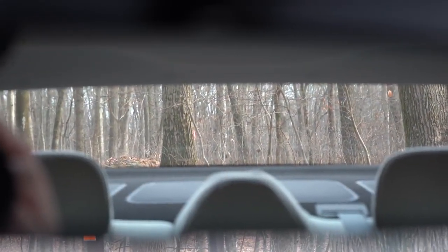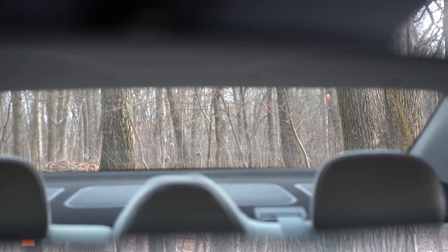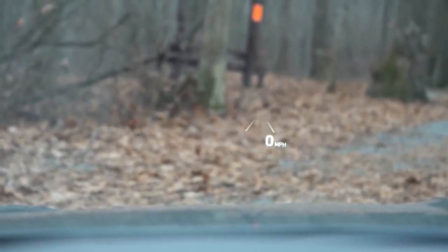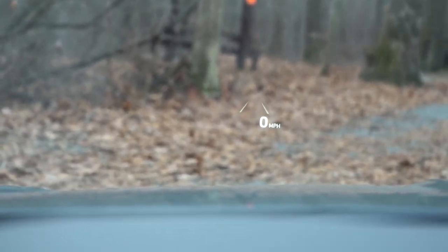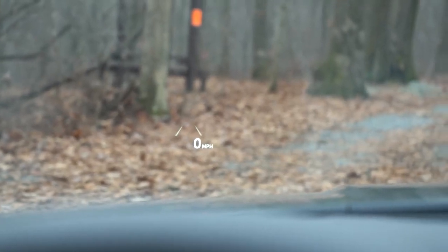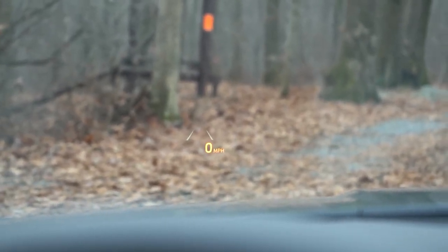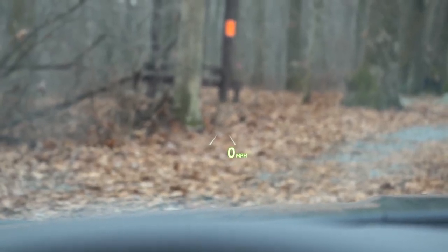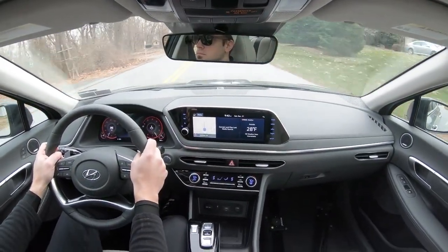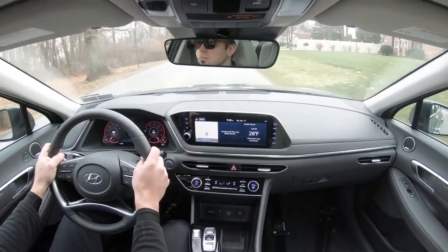There's also a head-up display giving you safety features, the speed limit of the road, and your current speed in digital form — standard on the Limited trim level. You can adjust the HUD colors: white, orange, or lime green. Rain-sensing windshield wipers come standard on all trim levels. Like automatic headlights, once the Sonata detects any rainfall — even a mist — it automatically turns on the wipers. One less thing to worry about.